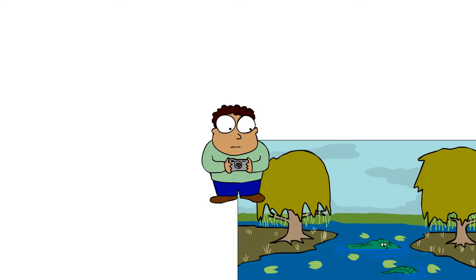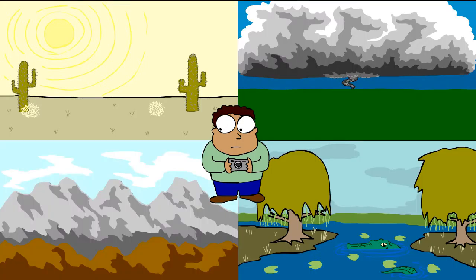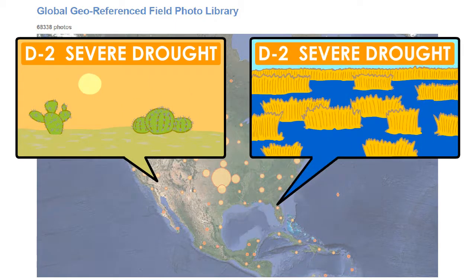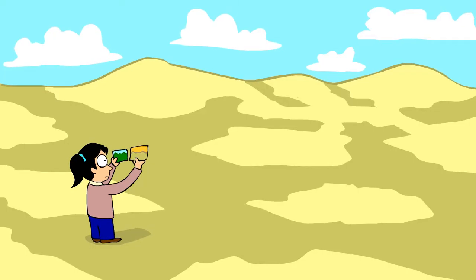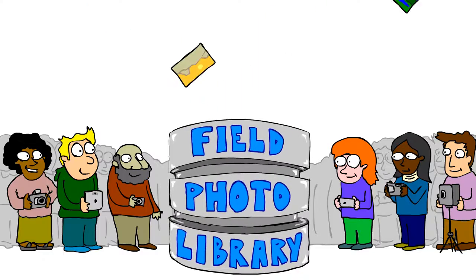Comparing pictures from a wide variety of places can help us understand what severe weather and drought looks like in different places. Because a severe drought in a desert may look very different compared to a severe drought in the wetlands. These photos will help scientists estimate drought conditions in any given area just by looking at the landscape. The more photos you help add to it, the more valuable it becomes.